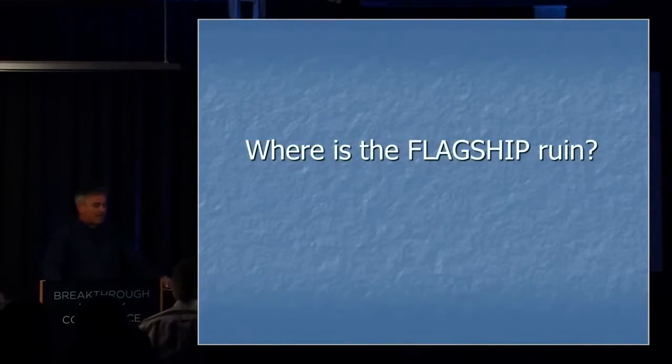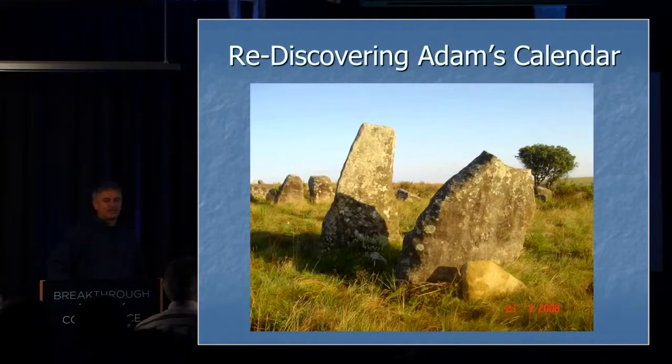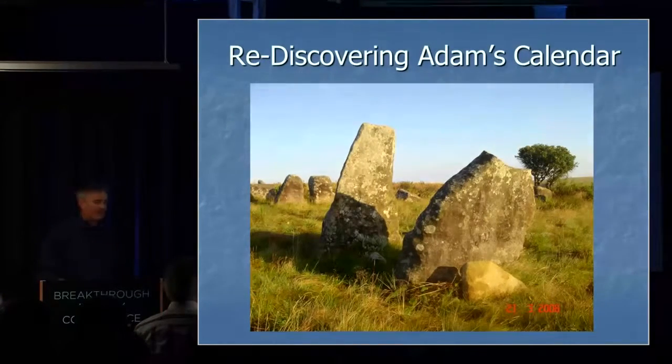Where is the flagship among all these ruins? This is where we get to the very important Adam's Calendar. It was rediscovered in 2003 by Johann Heine, and he'll always be remembered for that, because this is one of the most spectacular discoveries in all of human archaeological history.